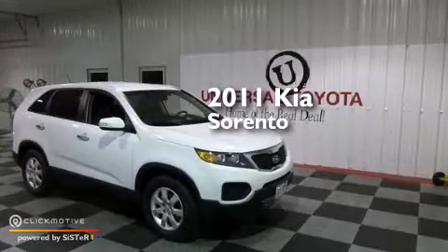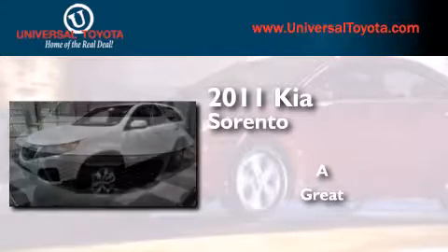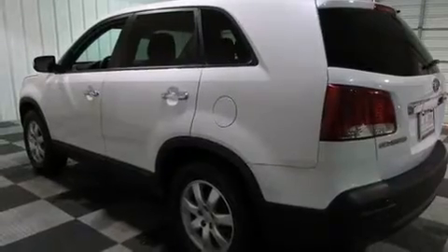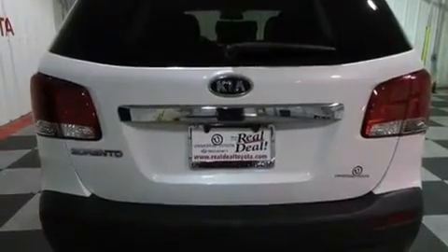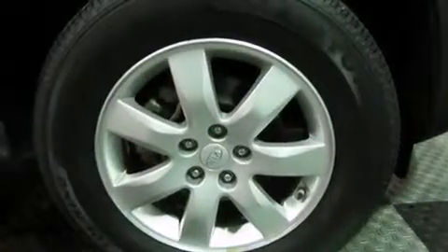This is a 2011 Kia Sorento. Its top features include Bluetooth cell phone integration, commercial-free satellite radio, a multi-link rear suspension, traction control and stability control systems, aluminum wheels, and a tire pressure monitoring system.